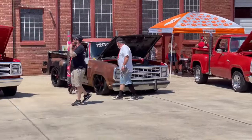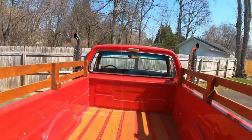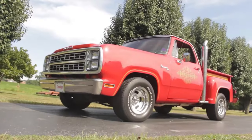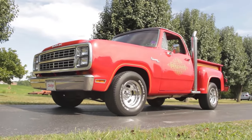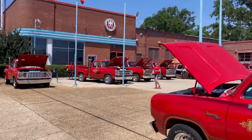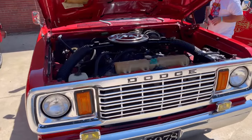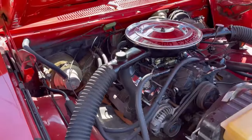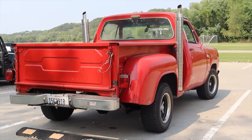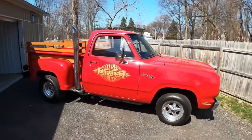Part of Dodge's Adult Toys lineup, the Lil Red Express wasn't just about power — it was a head-turner too, with its step-side bed, striking red paint job, and distinctive dual exhaust stacks. Unlike many trucks of its time, it delivered genuine performance, a rare find back then. These trucks left a real mark on the muscle car era and are still remembered fondly for their unique contribution to automotive history.